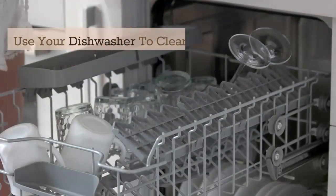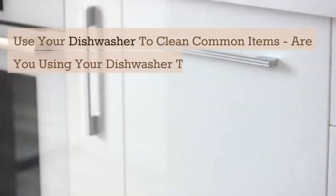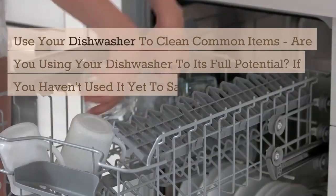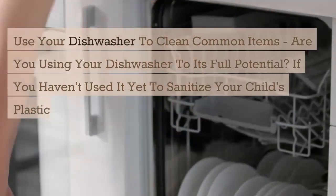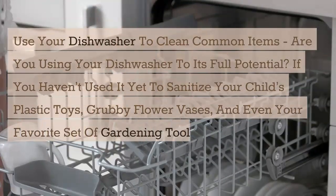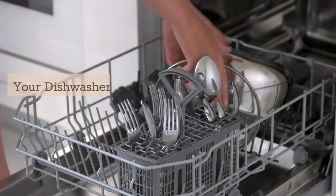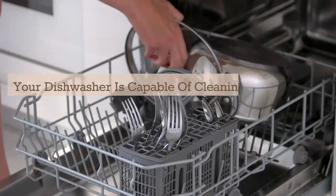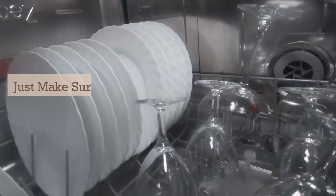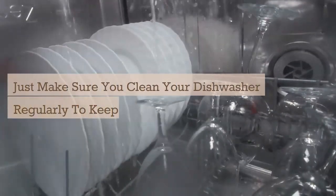Use your dishwasher to clean common items. Are you using your dishwasher to its fullest potential? If you haven't used it yet to sanitize your child's plastic toys, grubby flower vases, and even your favorite set of gardening tools, then you're missing out. Your dishwasher is capable of cleaning so many things with ease. Just make sure you clean your dishwasher regularly to keep things sanitary.